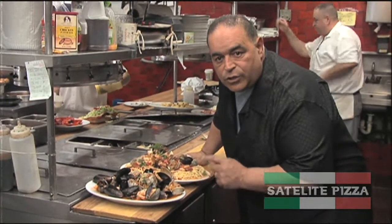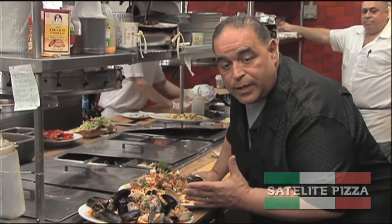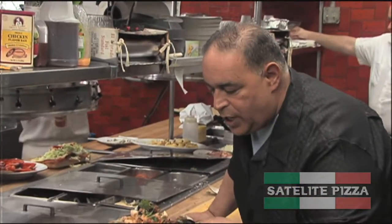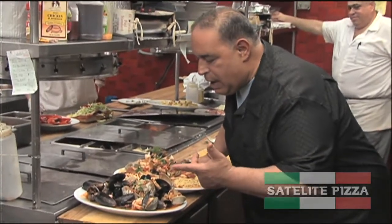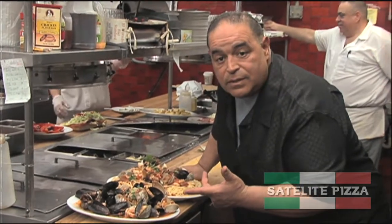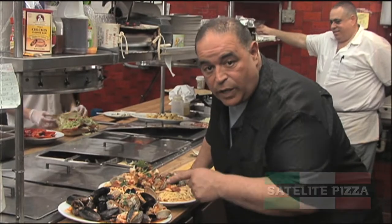One of my all-time favorite dishes — Zupa De Pesci over linguini. This seafood is so fresh, slept in the ocean last night: scungilli, calamari, shrimp, mussels, clams, and scallops. One of my all-time favorite dishes ever. Really good job here.